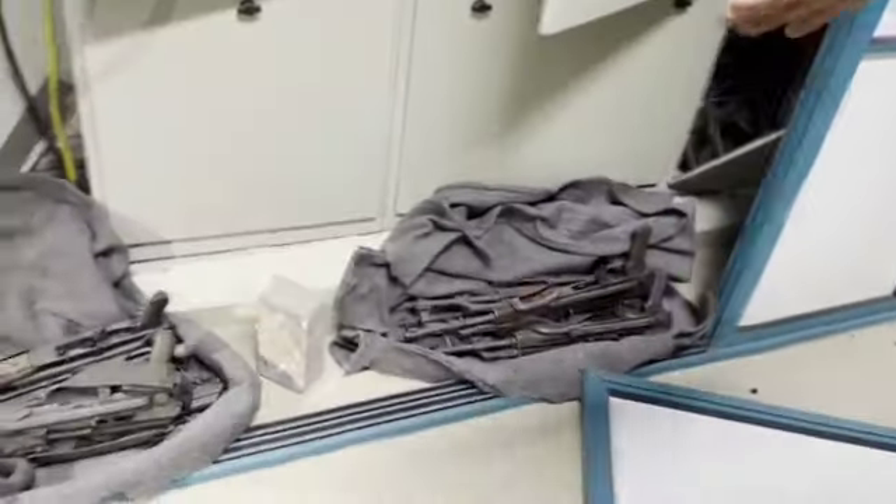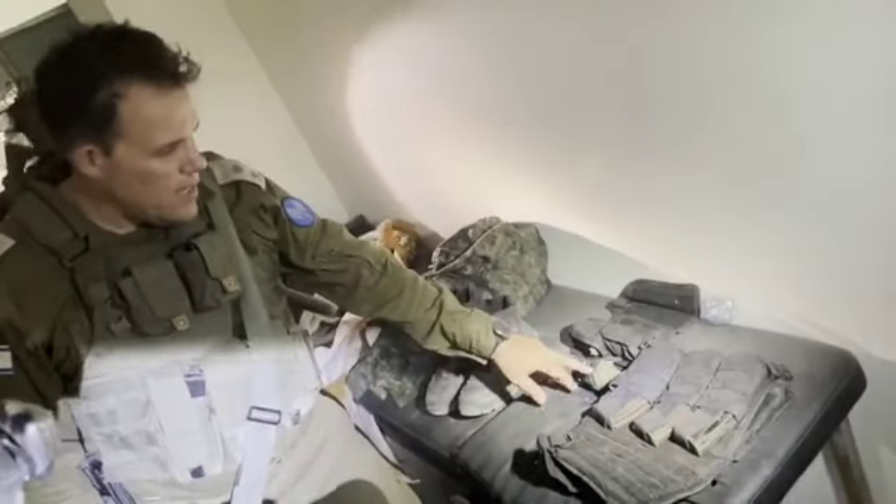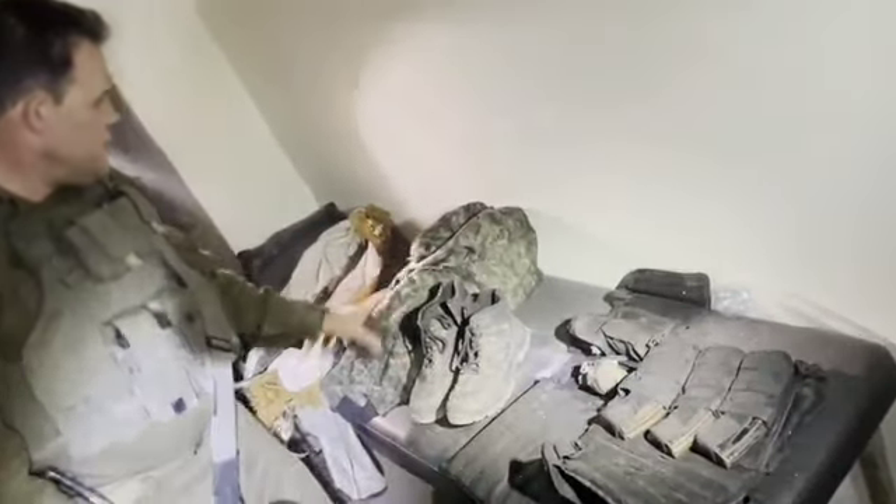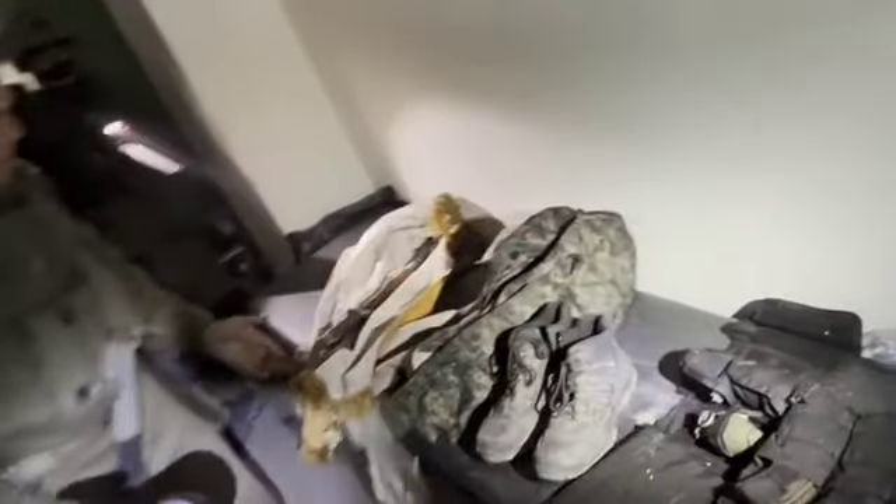When our troops opened this closet, which is in the main part of the clinic, this is what they found. The contents of the bag are a full military kit for one Hamas terrorist: a live grenade, ammunition, a fighting vest with insignia, boots, and uniforms. And last but not least, a standard AK-47 — inside the hospital, hidden in a secluded area.